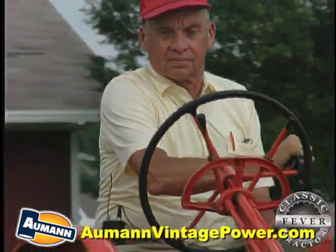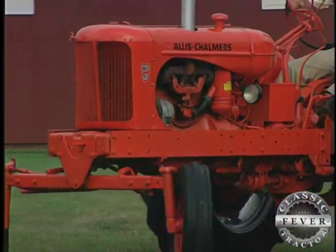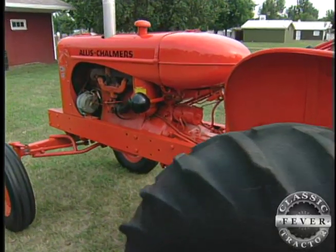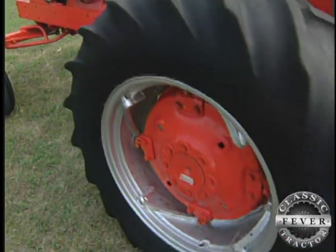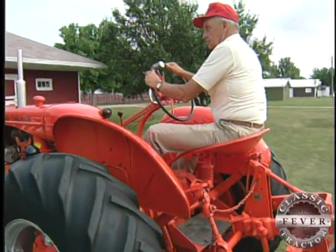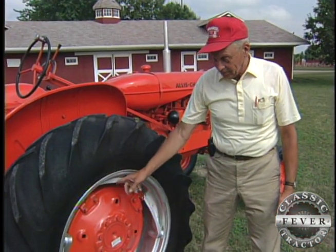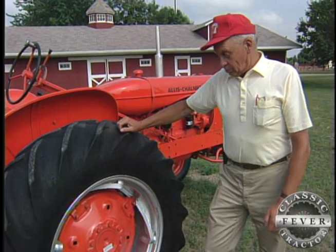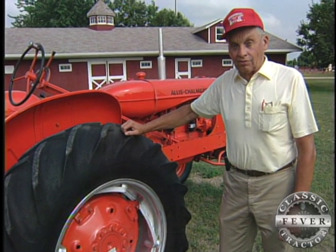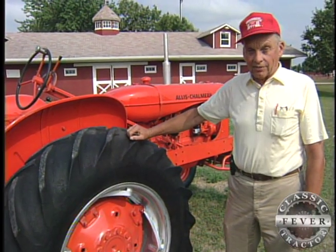That was an innovation at that time. And of course, speaking of Allis-Chalmers, the big thing with the WD was it now had foot brakes, where the old WCs had hand brakes. Another innovation was the power-adjusted rear wheels. A farmer could loosen a few lock nuts, put the tractor in gear, and then easily spin the wheels in or out. And you must remember that most of the tractors at that time had fluid in the tires, so they were heavy. It was a real advantage to be able to spin those wheels in and out with those power-adjust wheels.